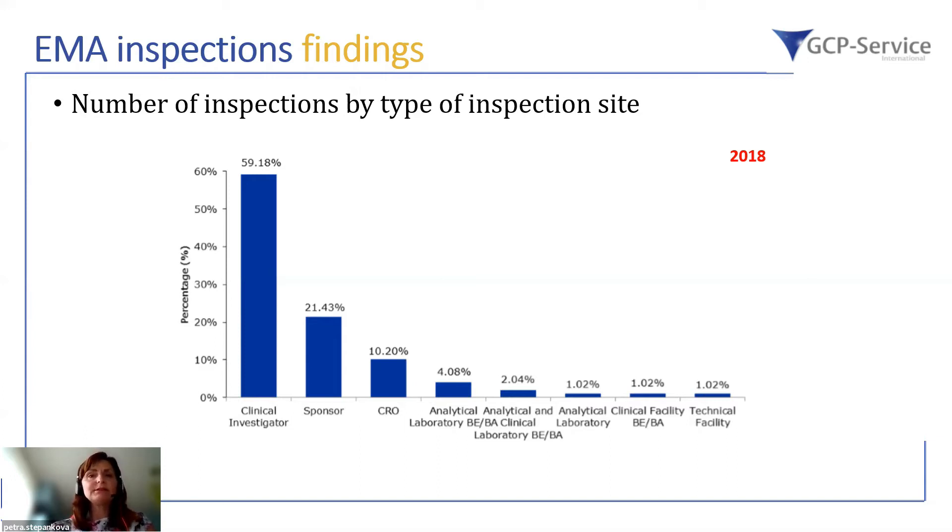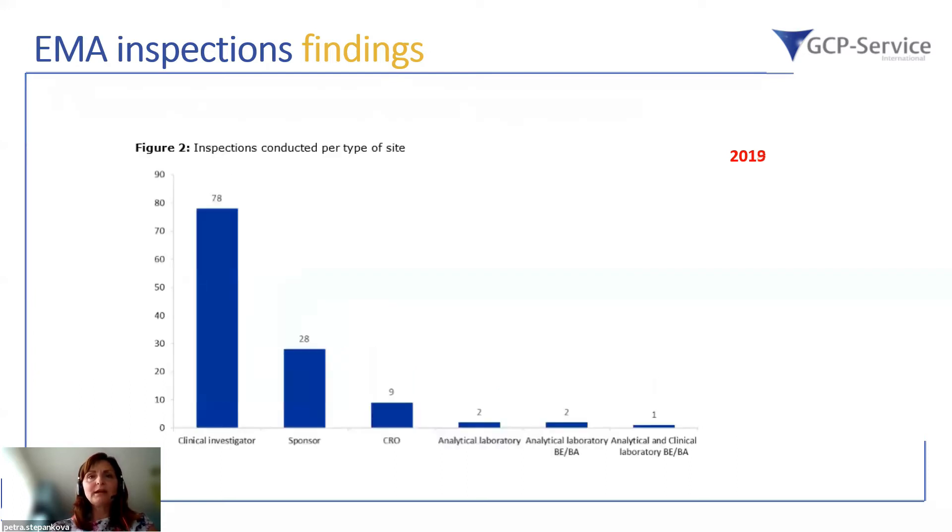The remainder are usually analytical laboratories or additional technical facilities included in clinical trials. In 2019, the majority of inspections were still done at clinical investigator sites, with nearly 28 out of 120 inspections performed at the sponsor. CROs are also within the scope of these inspections, and the percentage is nearly similar to 2018.